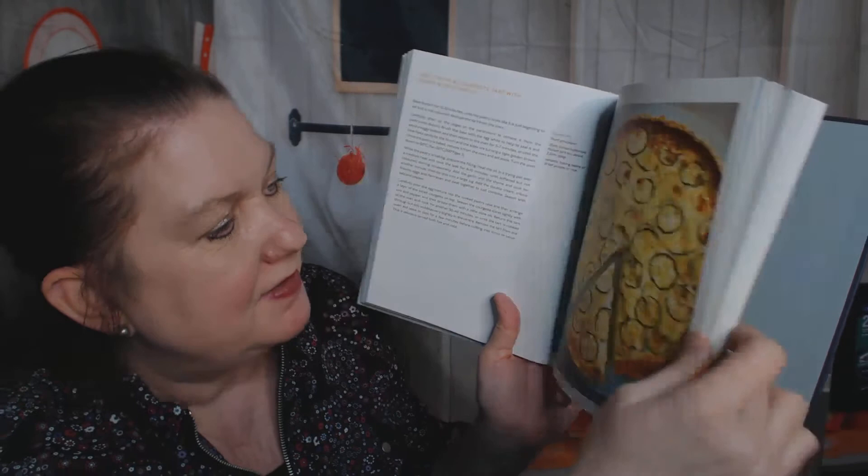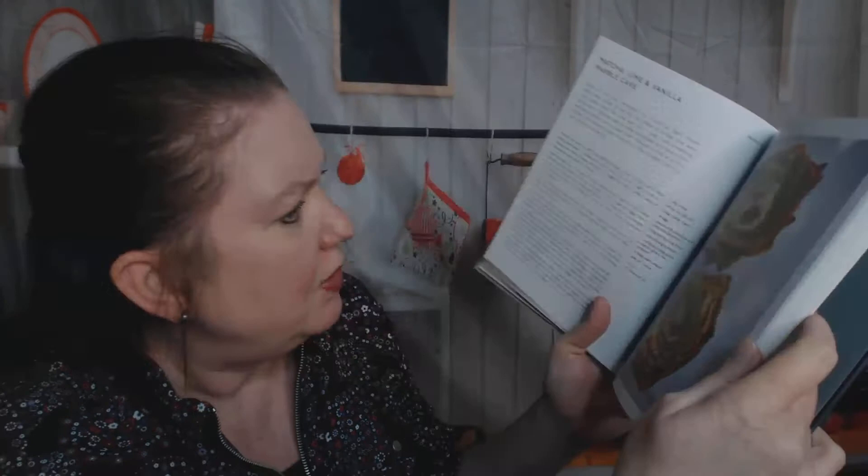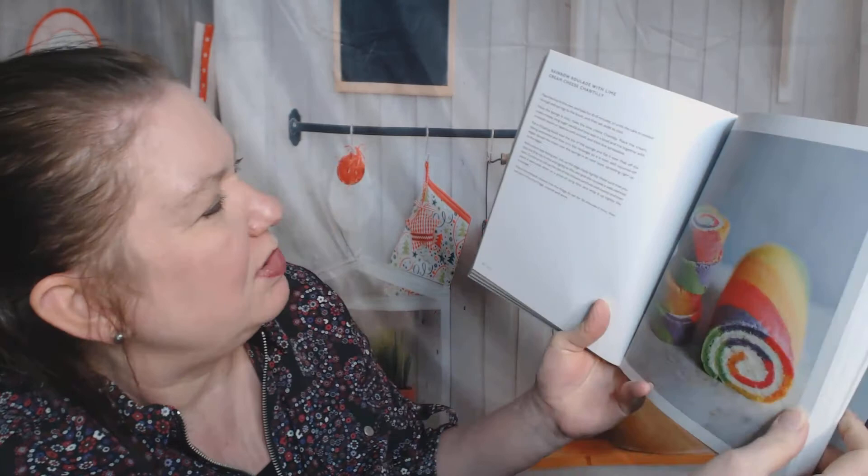Here comes the cakes — these looked really good. Sticky Jamaican ginger cake. Courgette and lemon drizzle loaf with pistachio — I guess courgette is the word for zucchini over there. Matcha lime and vanilla marble cake — have you ever attempted a marble cake? I have not, but I'd like to. Lemon Victoria sponge with vanilla buttercream and lemon curd — that answers all my questions about where she's from. A cranberry upside-down cake with lemon and ginger — she really is into ginger. I'm personally allergic to it, so I just wouldn't use that particular recipe. Here's the rainbow roulade with lime cream cheese chantilly — that is spectacular. If I went to a party and someone served that, I would be totally blown away.